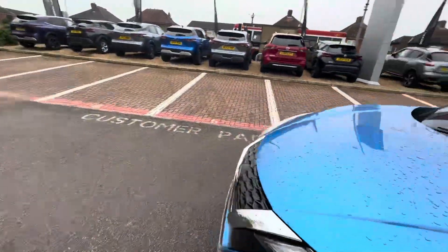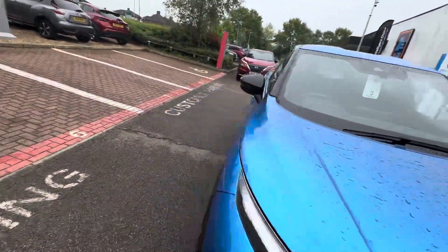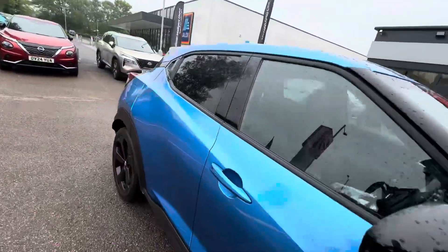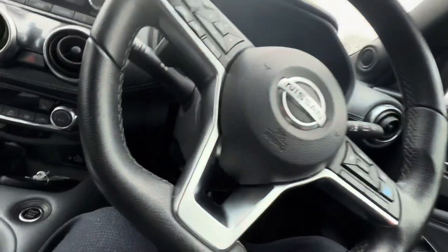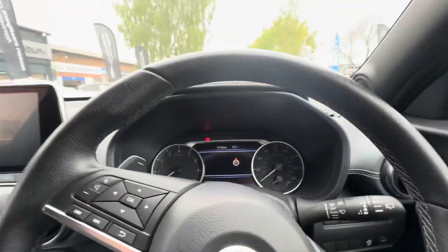The wing mirrors fold in automatically when you lock the car, and fold back out when you turn the car on. Now sitting inside, I'll start showing you some of the gadgets and features that come with the vehicle.